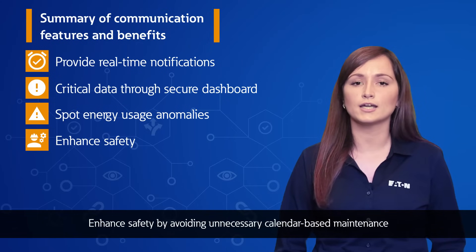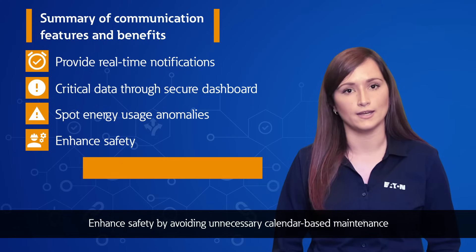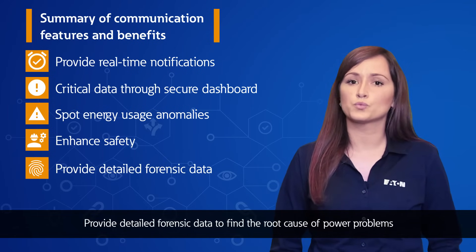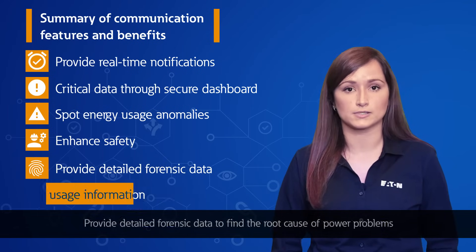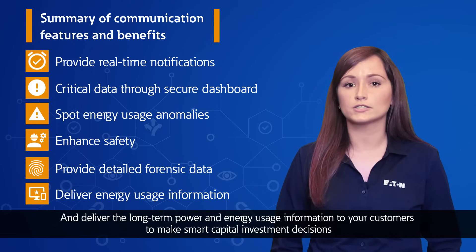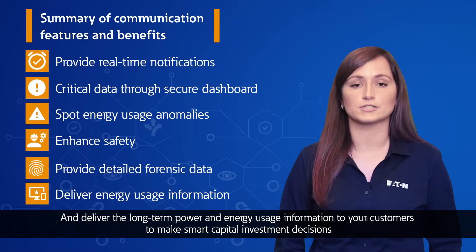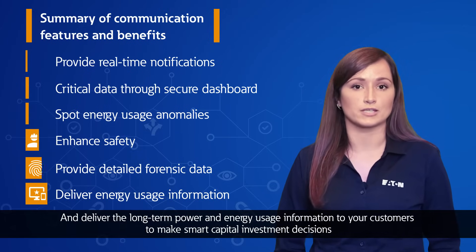We enhance safety by avoiding unnecessary calendar-based maintenance, provide detailed forensic data to find the root cause of power problems, and deliver long-term power and energy usage information to your customers to make smart capital investment decisions.